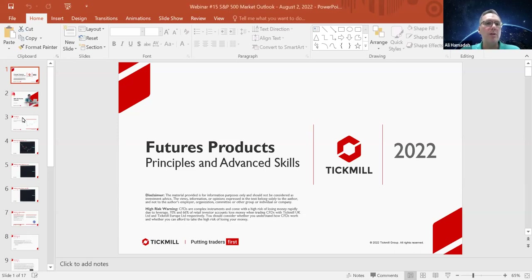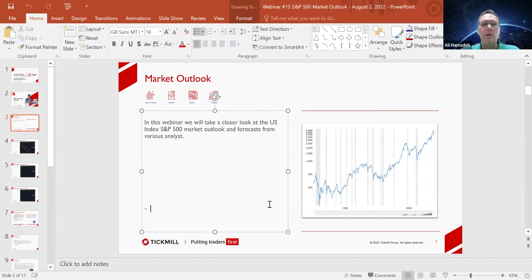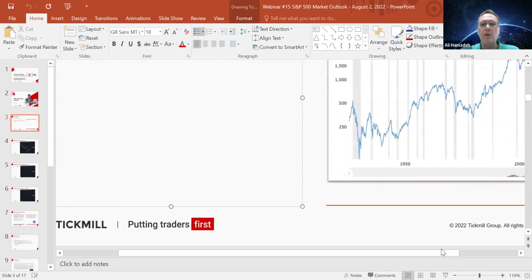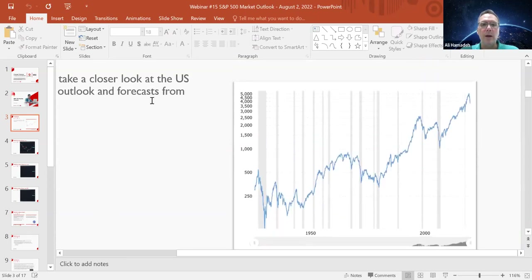To get into tonight's webinar, we're going to be talking about the S&P 500. This chart gives us an indication of how, since its inception dating back to the 1920s — here you see the Great Depression — and all the way through the years to where it is now. From its inception, it's plus or minus 12%, 11.5 to 12% increase for the S&P 500.